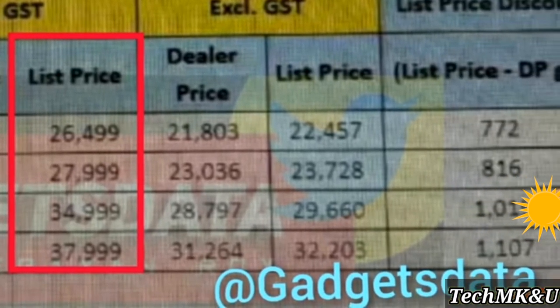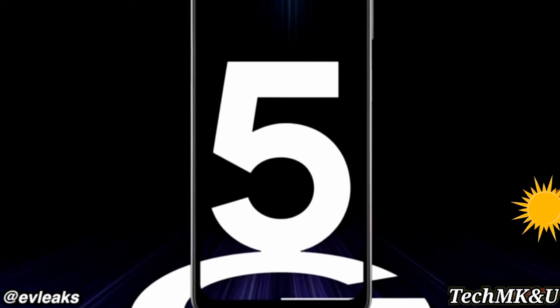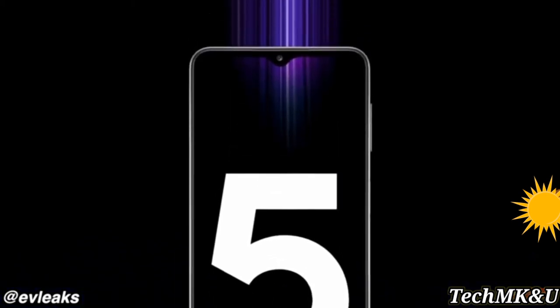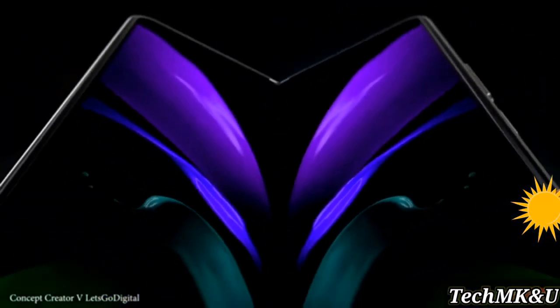Samsung may not be launching these 4G models in the US — we'll likely see 5G models coming at a slightly higher price. But everything we've talked about is officially confirmed via the official marketing material. Also in the news, Samsung is indeed bringing the S Pen to the Fold 3.